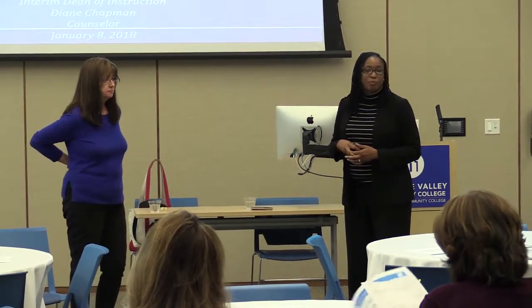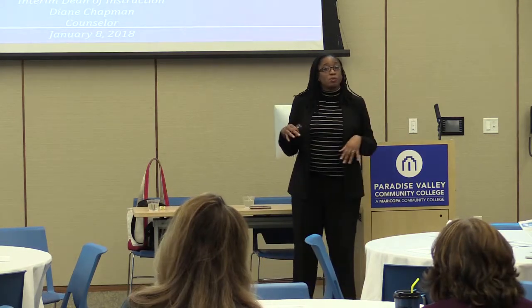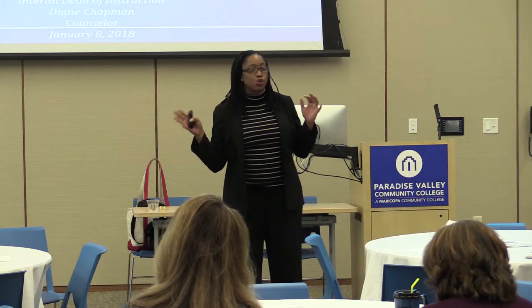Diane and I are tri-chairs along with our MMS Instructional Dean, Dr. Doug Barry, who is otherwise occupied with Go-No-Go meetings all day. We are going to continue to facilitate the forum today. We may shift you around because we want to make sure that we have at least two people at each of the five tables.